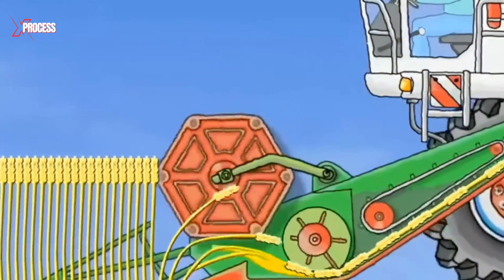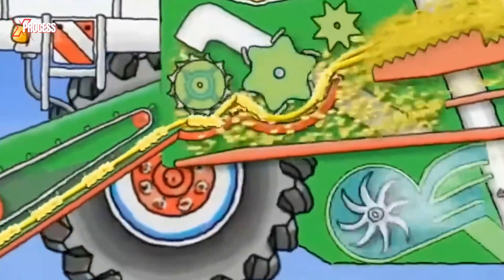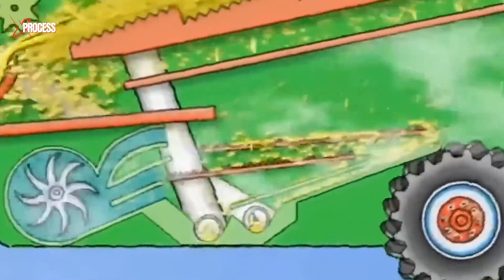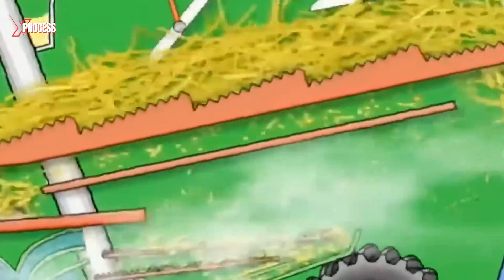Inside the harvester, the wheat stalks undergo threshing, where powerful blades and rollers work to separate the grains from the leftover plant material. Through a combination of screening and ventilation systems, the harvester efficiently removes impurities.